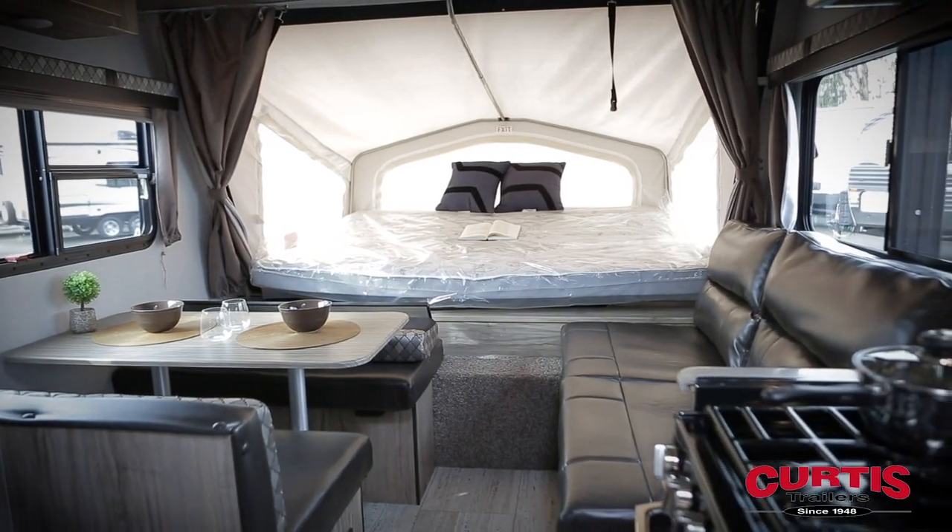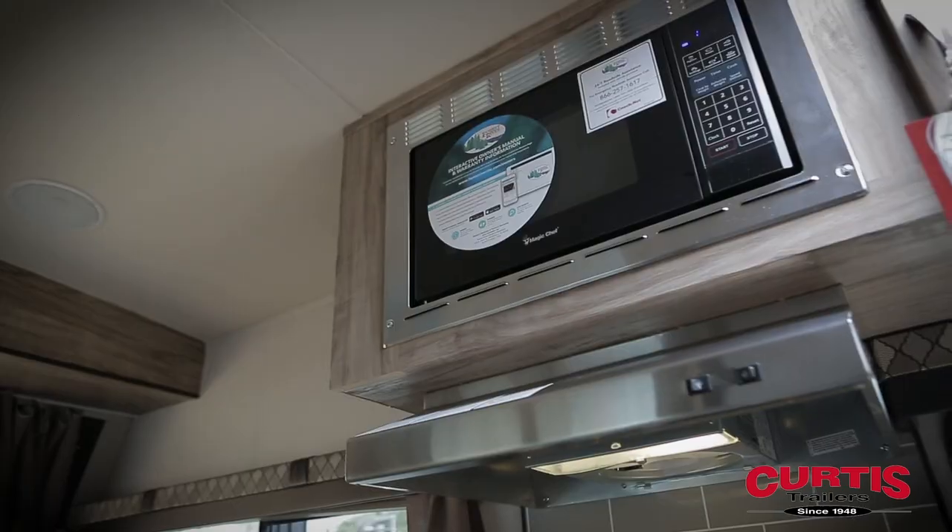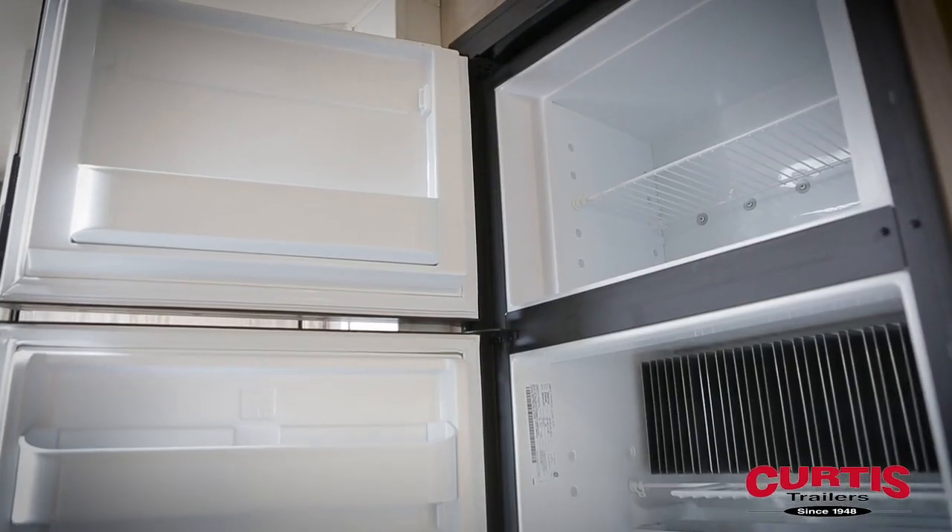Inside the trailer, you'll be impressed by the spacious interior design. The kitchen features a three-burner cooktop, undermount sink, stainless steel microwave, and two-door refrigerator.